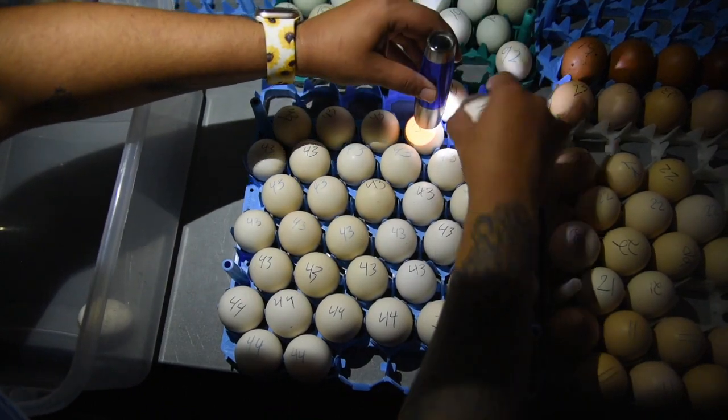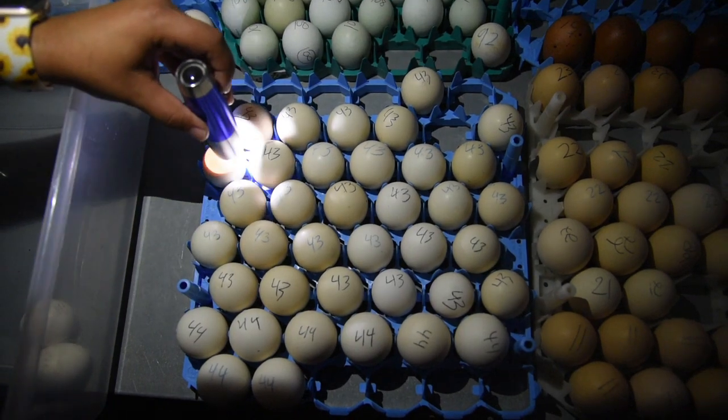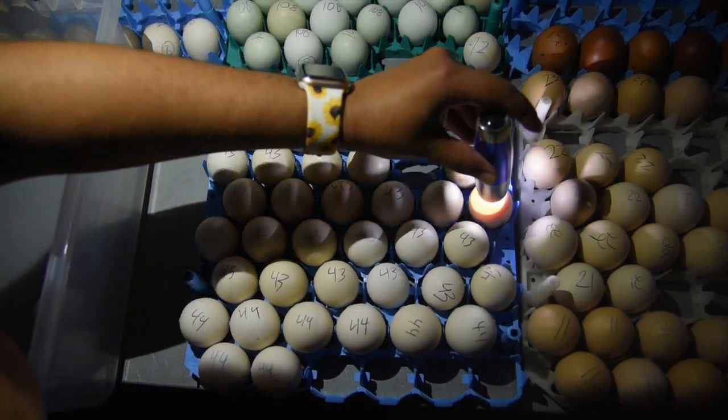Candling is a process where you shine light through the egg to check for viability and development. What we are looking for during candling are clearly defined air cells, where the rest of the egg will be very dark where the developing chick is.